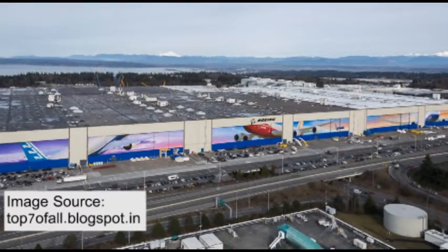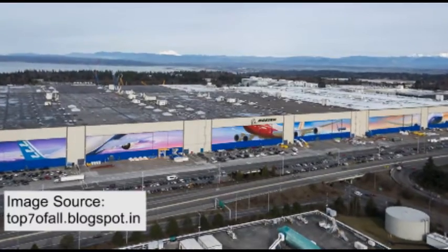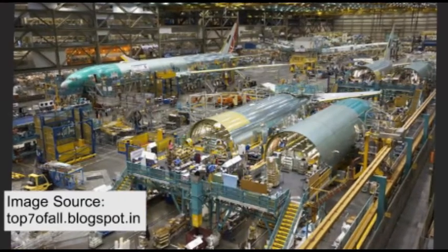This is an airplane assembly building owned by Boeing, located on the northeast corner of Painfield. It is the largest building in the world by volume, and this factory is where the Boeing 747, 767, 777, and 787 are assembled.